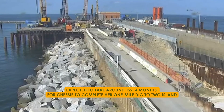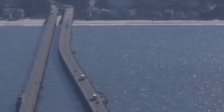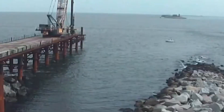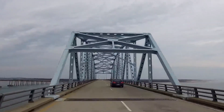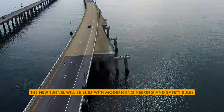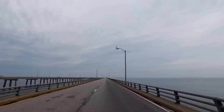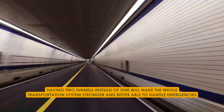It's expected to take around 12 to 14 months for Chessie to complete her one-mile dig to Two Island, where crews are working on the receiving pit. The expansion project isn't just about making more room and easing traffic jams — it's also about making sure the tunnel is safe and strong. The new tunnel will be built with modern engineering and safety rules. Having two tunnels instead of one will make the whole transportation system stronger and better able to handle emergencies, so the future looks bright for this important travel route.